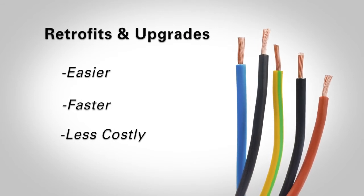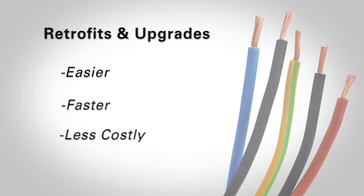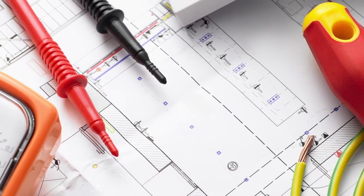In many cases, you can reuse existing field devices and wiring. You can even program the panel to recognize and use existing end-of-line resistors, eliminating the need for a time-consuming field search to locate and replace them.